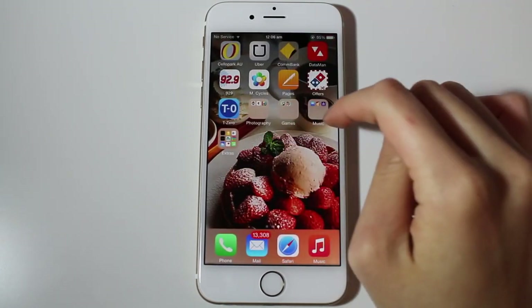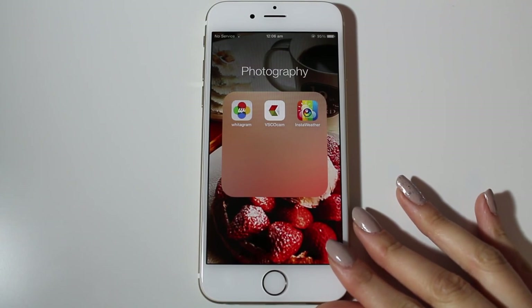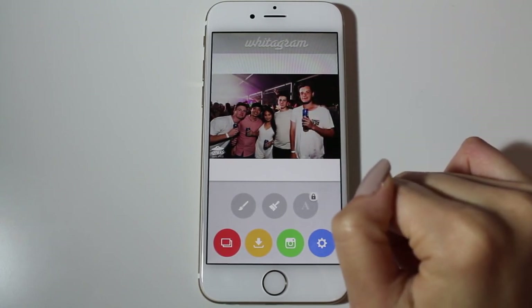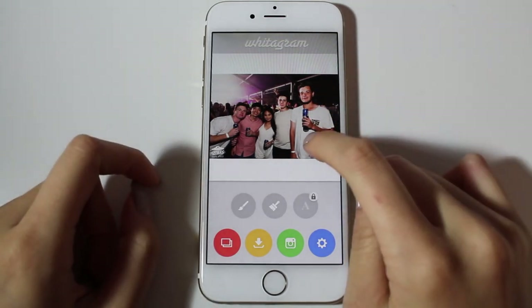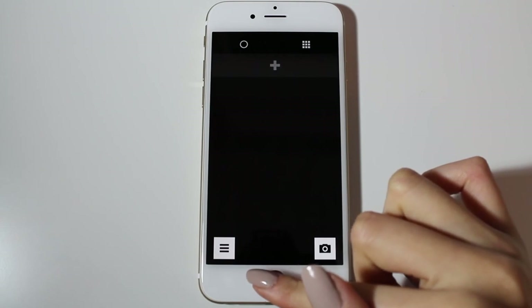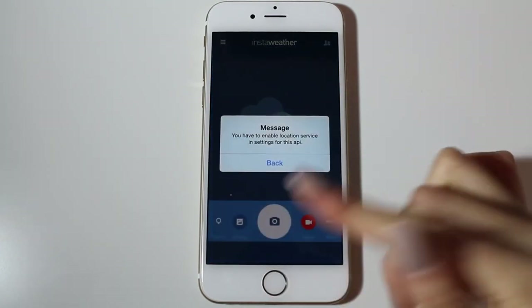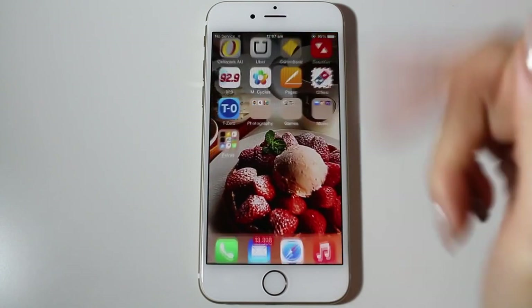I put some apps into groups so my phone wouldn't be too cluttered. First is Photography, which I use for Instagram. First is Vitagram — I mainly use it because when you upload a photo to Instagram it crops it, but if you upload to Vitagram first and then to Instagram, you get the whole picture. Then I have VSCO Cam, which is an editing app with amazing filters. And InstaWeather, which lets you take a picture of the weather and it shows the temperature on the picture — really neat.